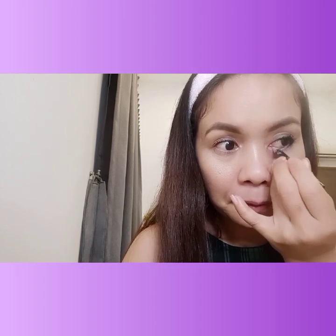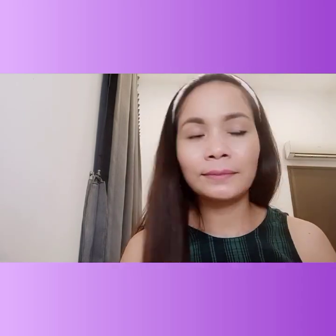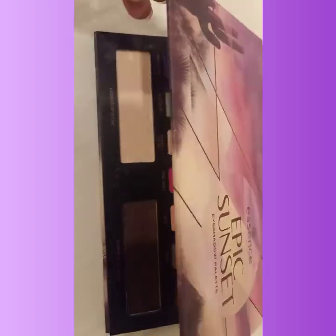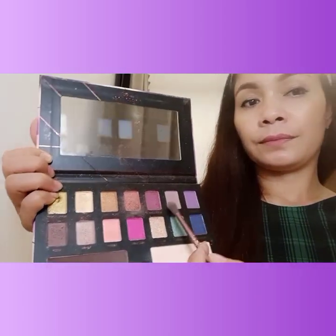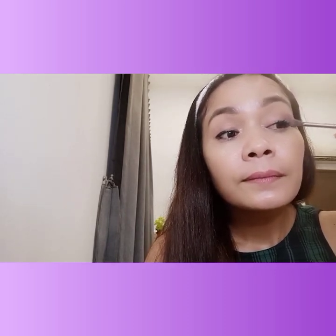Then I used the beige eyeliner on the inner corner near the nose — similar to the bigger eye look, but this time to make it look smaller. I also applied some eyeshadow in the shade called 'In the Cloud,' or you can use a slightly dark brown shade. Place it on the outer corner of the eyes — this helps make the eyes look smaller.